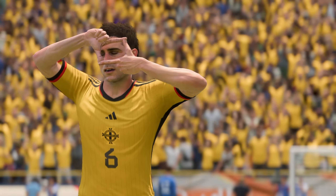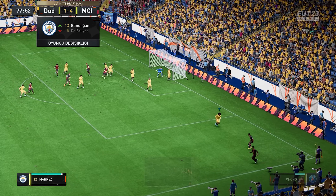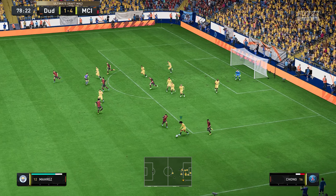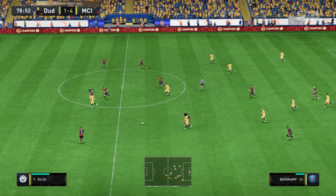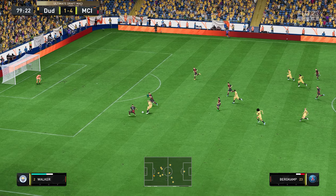Lampard — a long way out. What a goal! A tremendous strike — hard to believe he elected to take on that shot. Absolutely brilliant! Just look at this strike again: he hits it so well. That's a great bit of skill. No wonder he's pleased with himself.